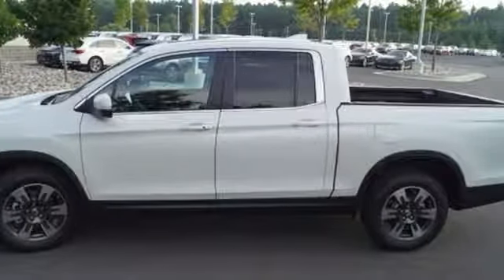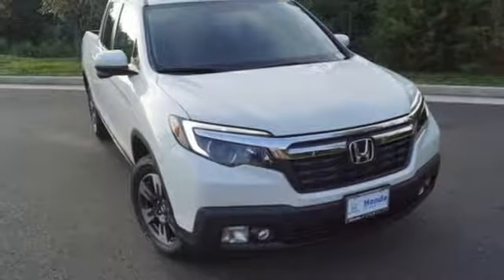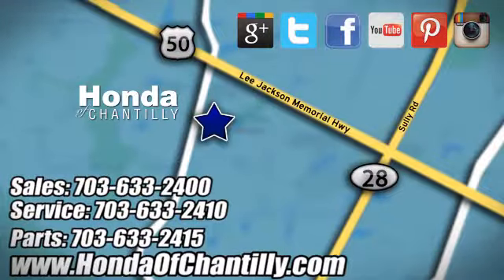Highly capable and supremely comfortable. Take yours home today. Honda of Chantilly. We're conveniently located just south of Dulles Airport at 4175 Stonecroft Boulevard in Chantilly.